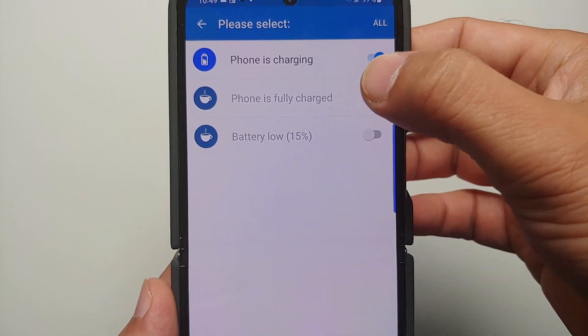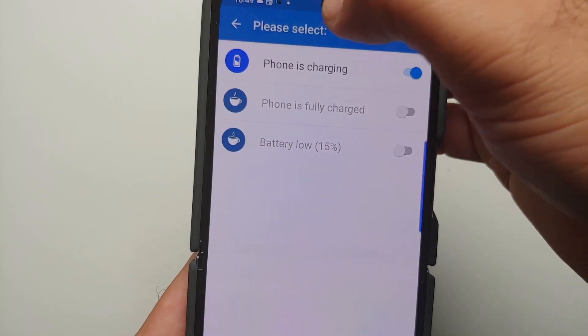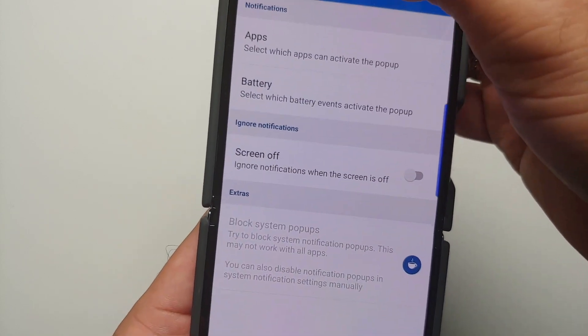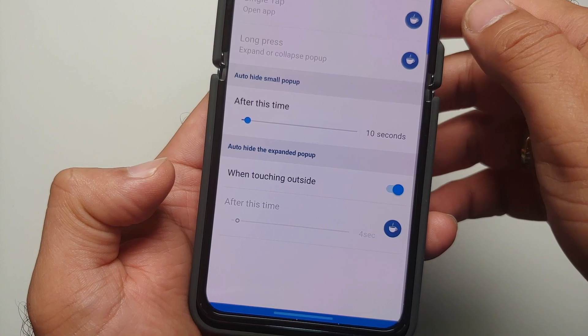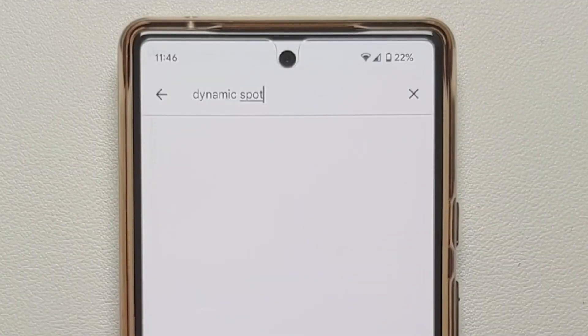That's it — very simple to set up and very easy to install. Do note that not all features are available in the free version, so if you like the application, make sure you support the developer and buy the pro version from within the application. To install it, go to the Google Play Store.